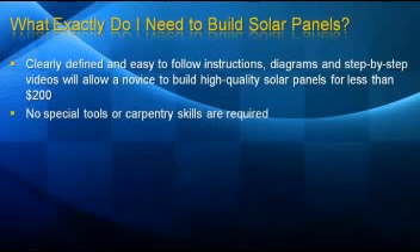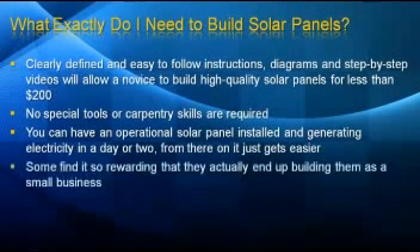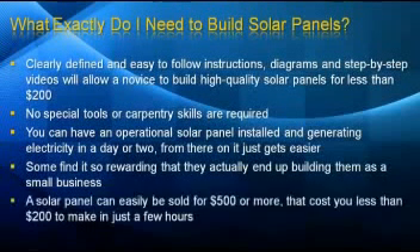There are no special tools or carpentry skills required, and you can have an operational solar panel installed and generating electricity in just a day or two. From there on, it just gets easier and easier. Some find it so rewarding that they actually end up building them as a small business. A solar panel can easily be sold for $500 or more that only cost you less than $200 to make and took you just a few hours.